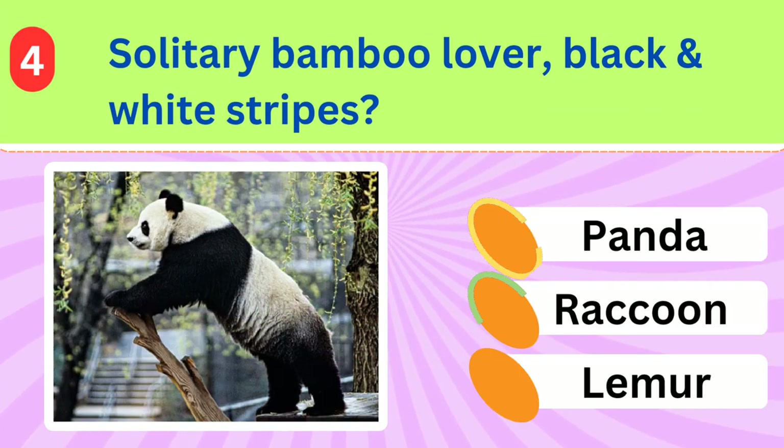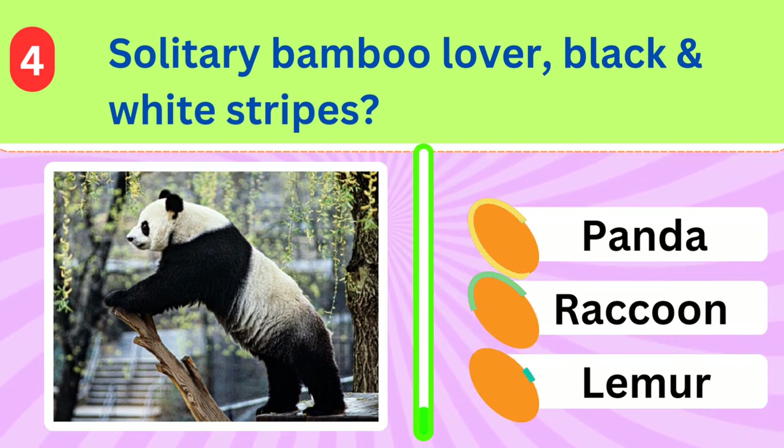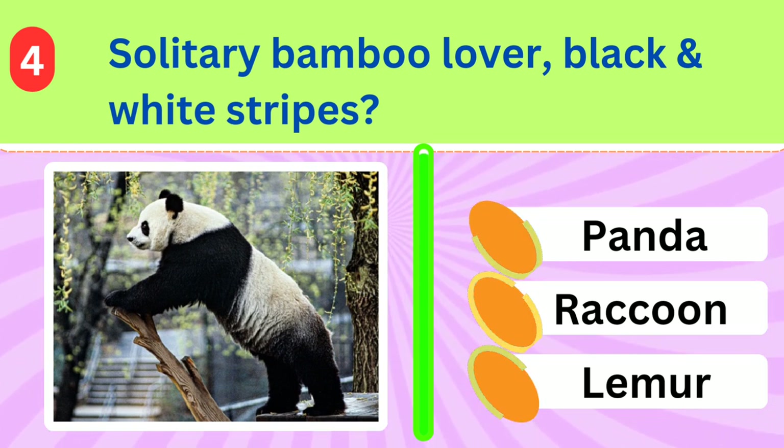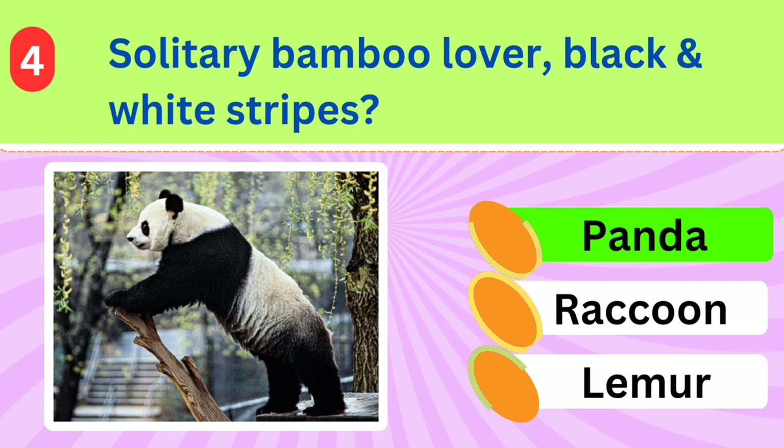Known for its solitary nature and love for bamboo, this animal also sports distinctive black and white stripes. What's its name? Panda.